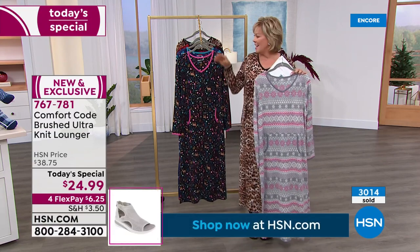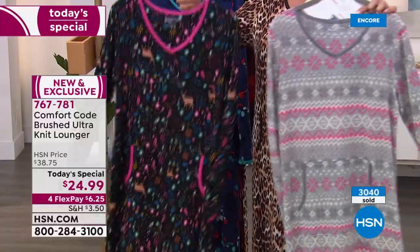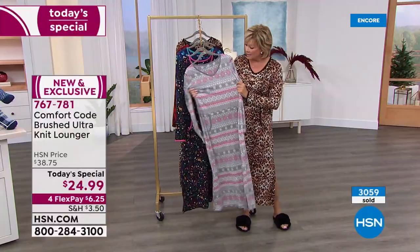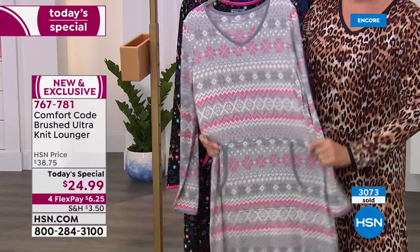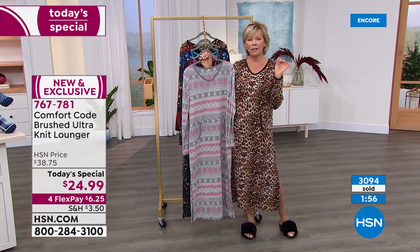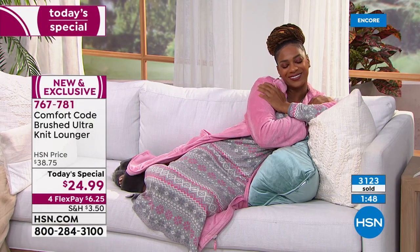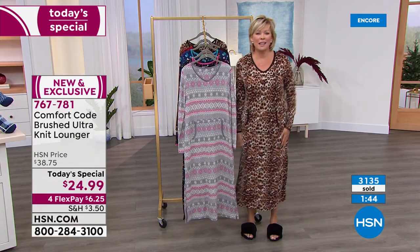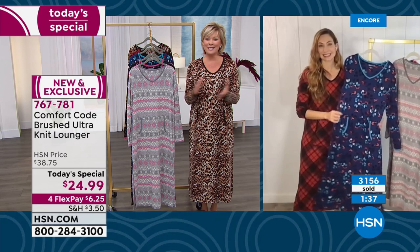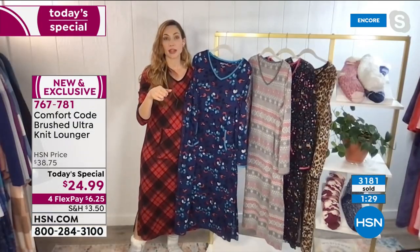At 24.99 this is an incredible value — and now 3,000 of you have said yes, and most of you are getting two. Maybe one for yourself and one for a best friend, your mom, sister, or daughter. It's a semi-relaxed fit so you don't have to stress too much about size — no pant or top dimensions to worry about. There's stretch here so even if you're busty you've got that going for you. Comfort is everything, and we deal with a lot of stress in life — when it's your downtime, make it special.